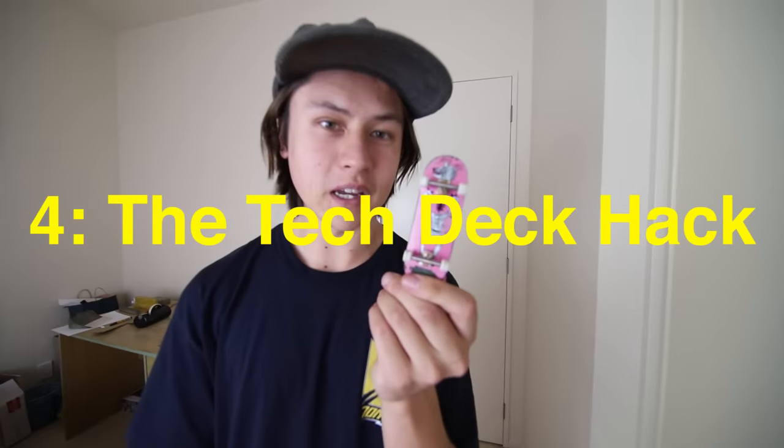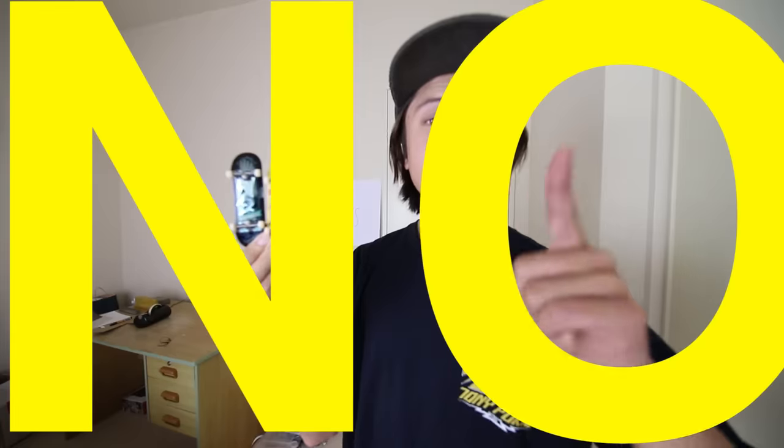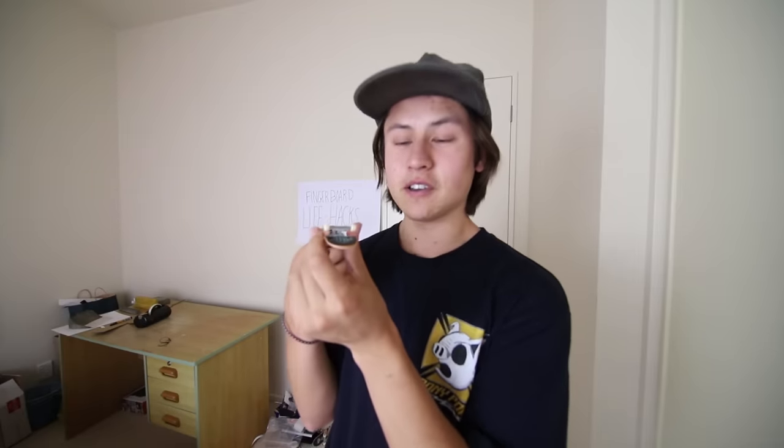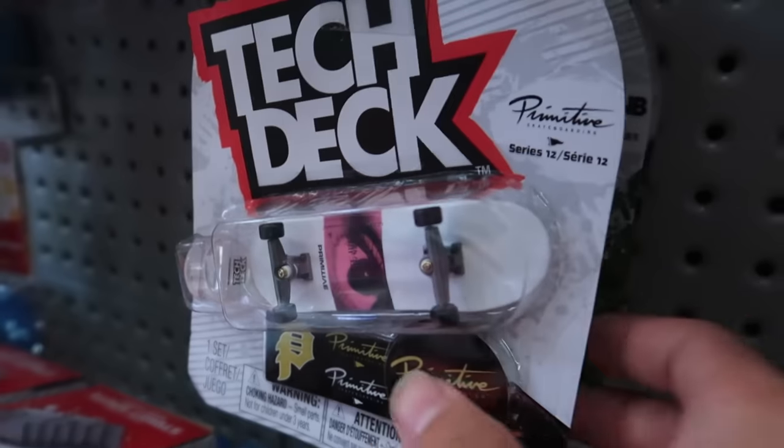This hack is for those that don't have a proper fingerboard and opt for the modest Tech Deck. When you're going to the store and buying Tech Decks, they're not all the same. You've got to take a more detailed look at the boards. Some Tech Decks have trucks that aren't very good and have plastic bushings. But if you keep looking, you can find Tech Decks that have rubber bushings and shaped trucks, and they're the exact same price — they're just hiding amongst the others.